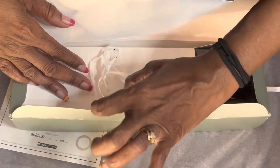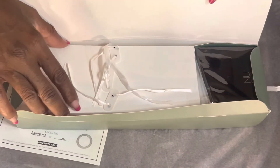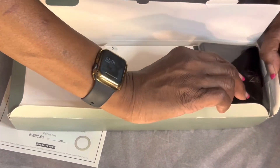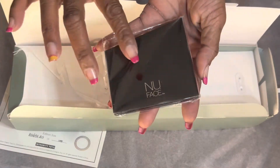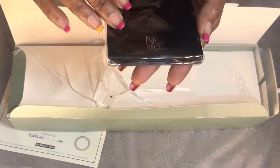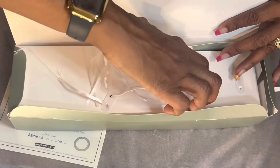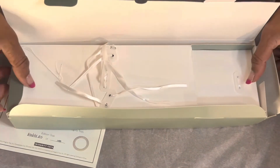She also comes with this fancy stand — oh, it's a heavy stand! It says 'New Face' on there and it's very heavy and very classy. I love it. So that's what she comes with.